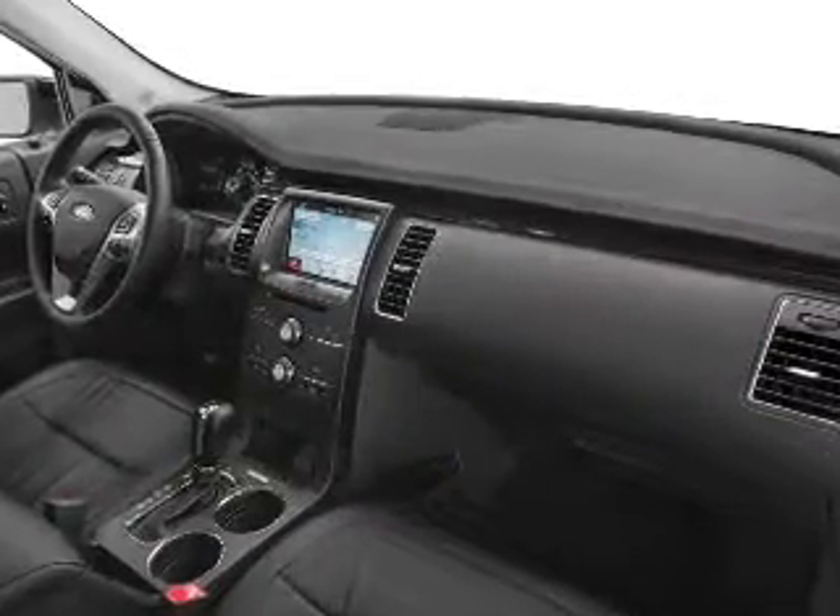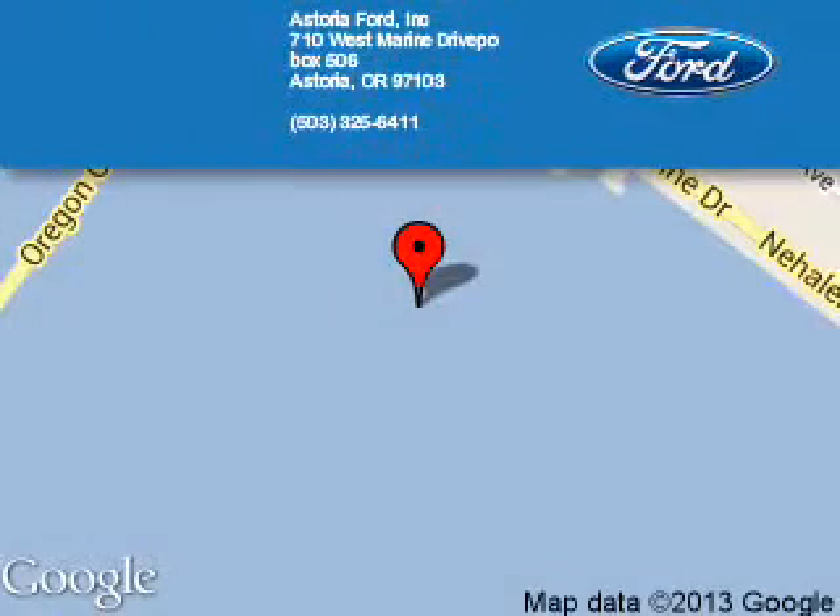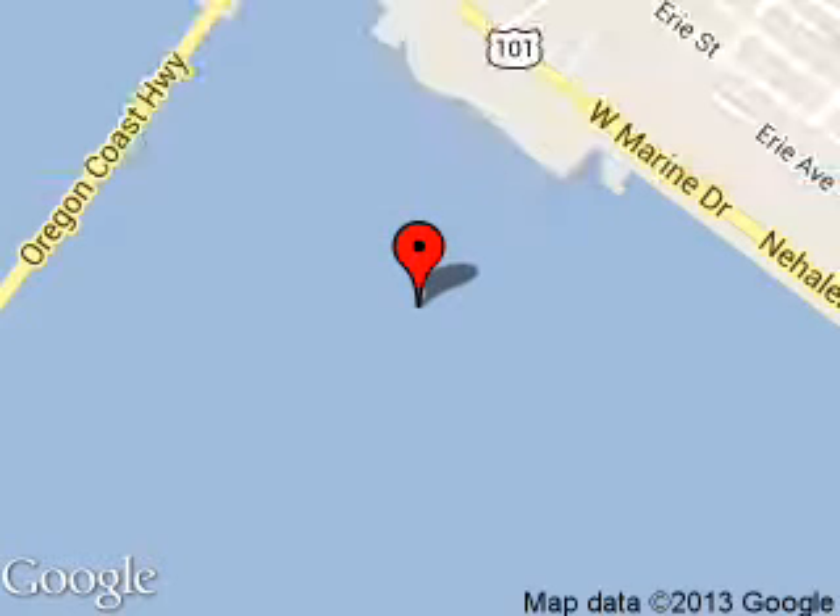Great quality at a great price. Call or click to contact us today. Astoria Ford is dedicated to doing everything possible to ensure that the experience you have selecting your next vehicle is a pleasant one. We are located at 710 West Marine Drive, Astoria, Oregon 97103.